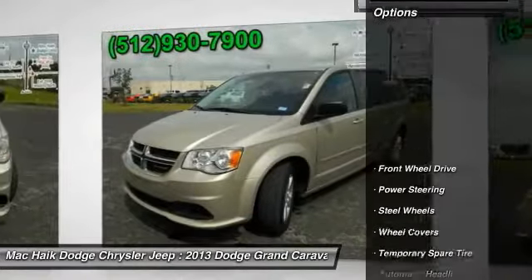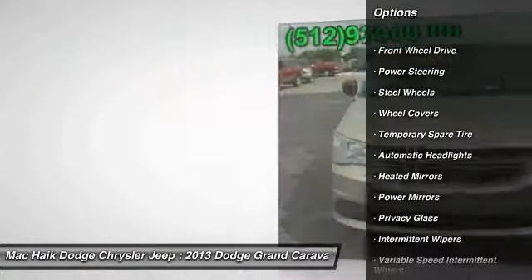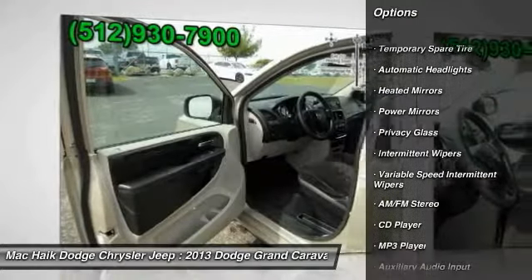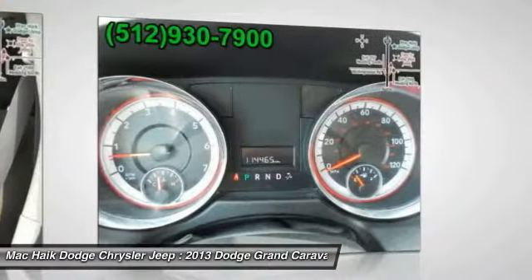Here are some of this vehicle's great options: stability control, traction control, anti-lock braking system, keyless entry, steering wheel audio controls, driver airbag, adjustable steering wheel, power steering, cruise control, and floor mats.